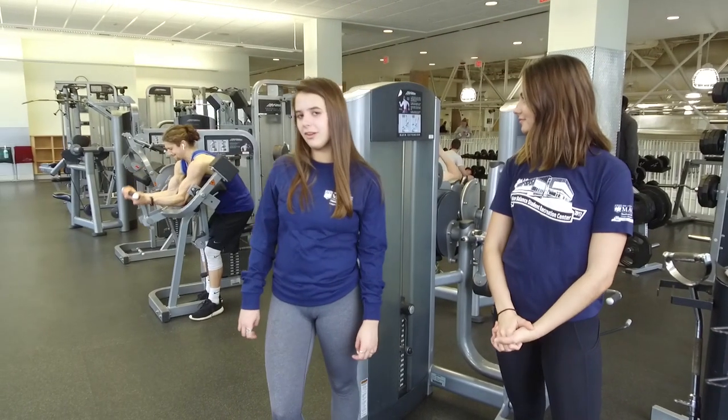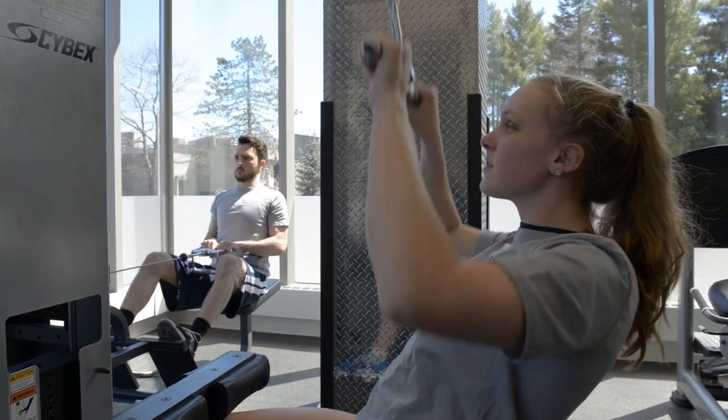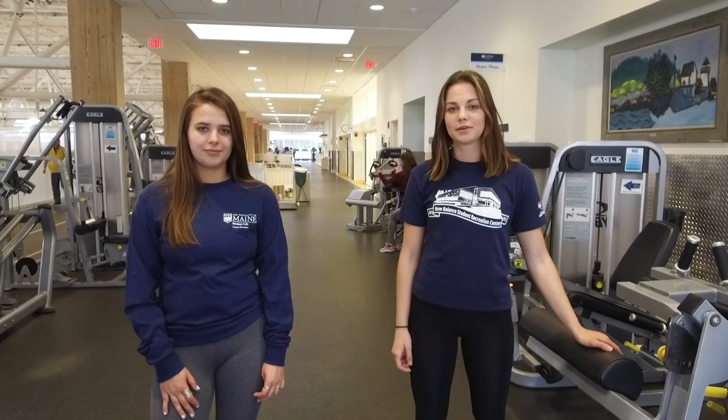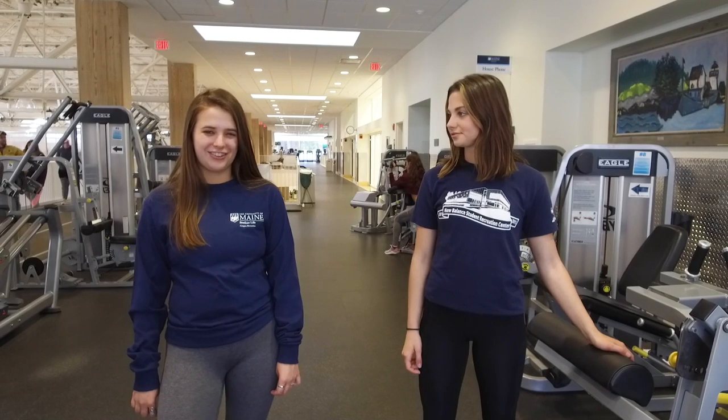For a different type of weightlifting experience, you can come upstairs and use over 30 different pieces of equipment. This is our circuit training area with 11 pieces of equipment for a full body workout. For a different type of workout, we can check out the functional training area.